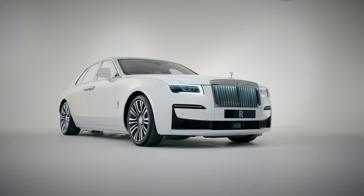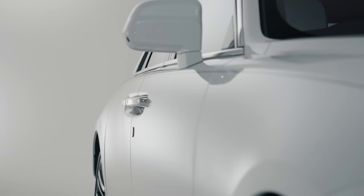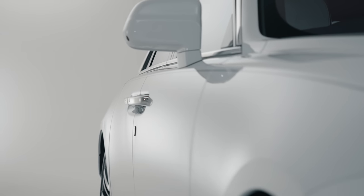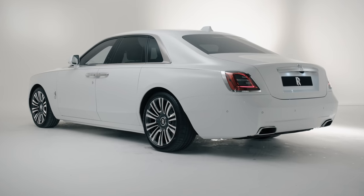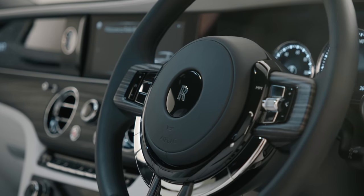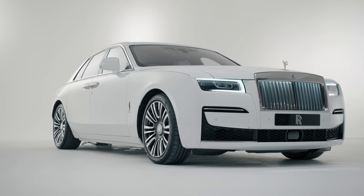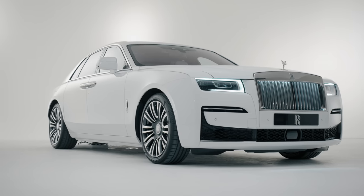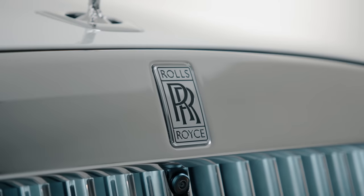The new Ghost has been revised from the ground up. Whereas the previous version was built on the same steel monocoque chassis as the BMW 7 Series, this new model, referred to as the first Goodwood Ghost, has all new aluminium underpinnings that Rolls-Royce refers to as the architecture of luxury. It promises to be lighter, tighter, and it means the Ghost can't simply be accused of being a fancy BMW.